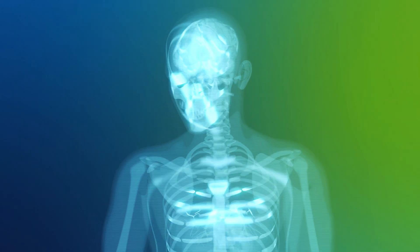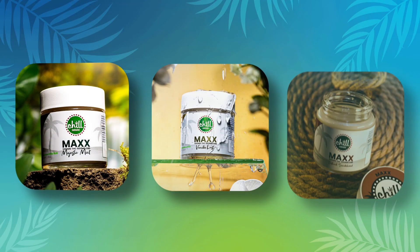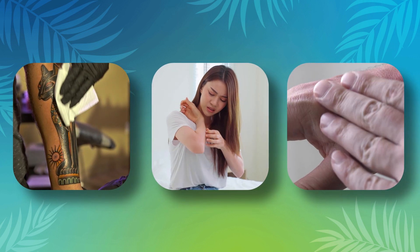Apply Chill Medicated to your jaw, forehead, neck and shoulders as a remedy for migraines. Use it to help heal new tattoos, relieve discomfort from psoriasis, and help your skin recover from sunburns.